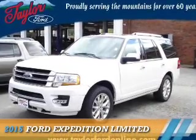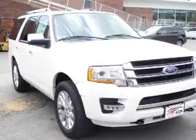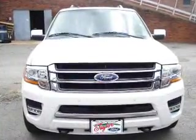Presenting the 2015 Ford Expedition, powered by 4-wheel drive, a 3.5-liter 6-cylinder engine, and a 6-speed automatic transmission.